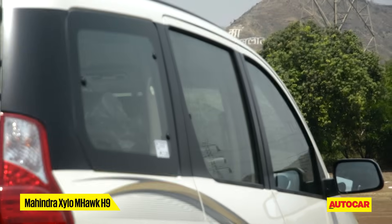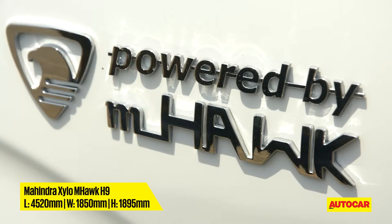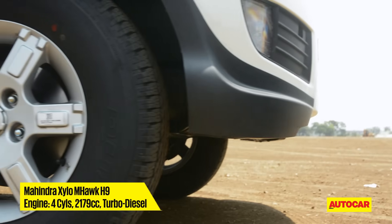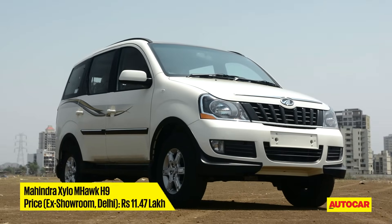Mahindra's Xylo has the best third row of all the contenders, with great seats and a strong engine. But the overdone design, dowdy plastics and a lack of luggage space let it down. People movers have to have good highway manners and the Xylo lacks sorely in that department.